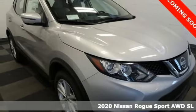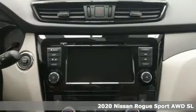Here's a new 2020 Nissan Rogue Sport. Innovation, excitement, Nissan.